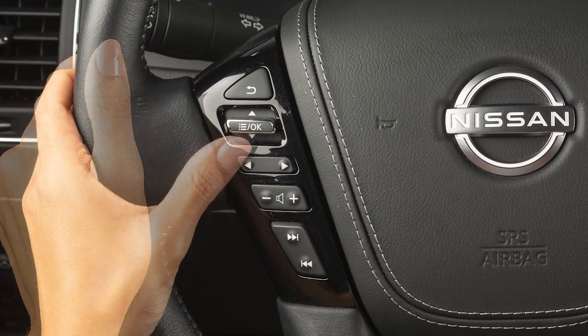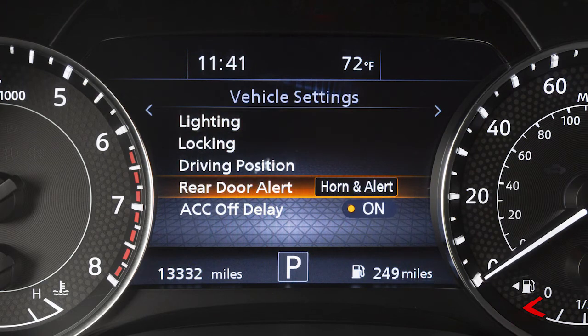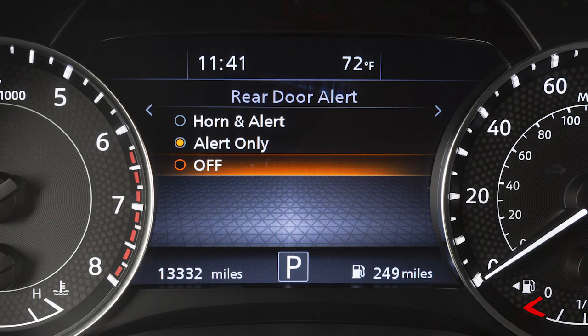use these controls to select Settings, then Vehicle Settings, then Rear Door Alert. Select an option to change a setting or turn the system off.